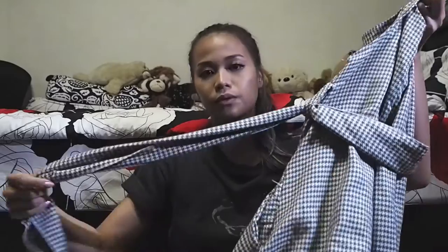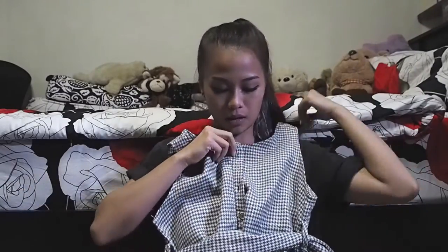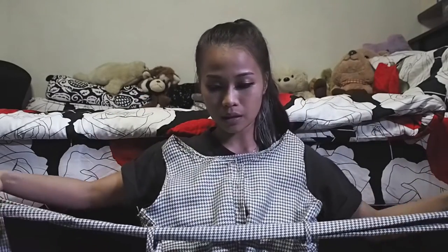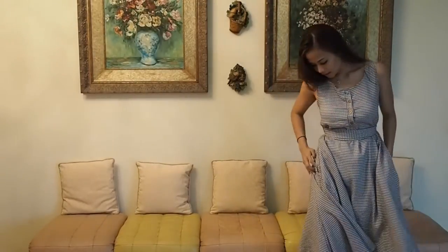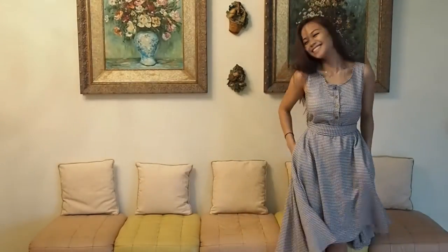The next dress I got from that shop was a gray midi dress of heavier material with a houndstooth print. It has buttons up the front and is sleeveless, which is great for the hot Singapore weather. It comes with a removable waist band so you could put in your own little belt. Pretty nice since it's a thicker material.